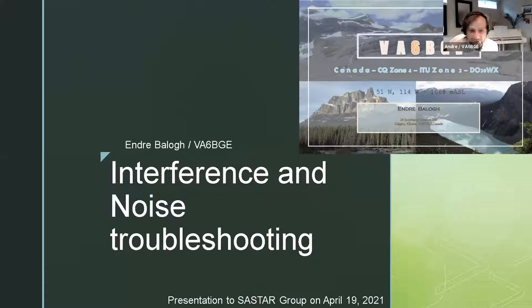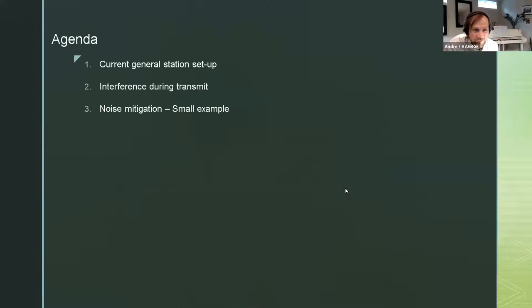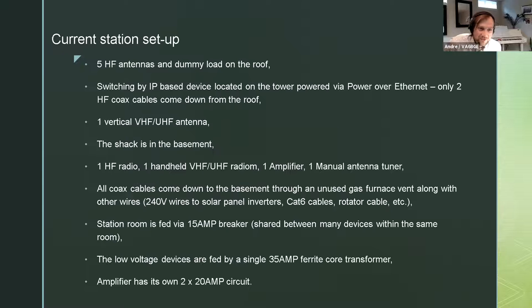Good evening everyone. It's André here, B6 Bravo Golf Echo. I'm going to have a presentation today on interference challenges and noise issues I experienced pretty much right after I started my station and started transmitting. A little overview: I'm going to show my current general station setup, then talk about interference during transmit, and also some noise mitigation within my household.